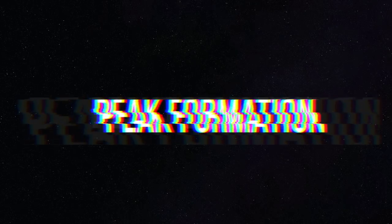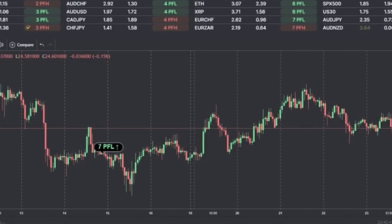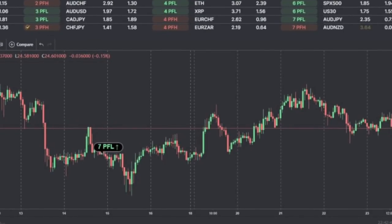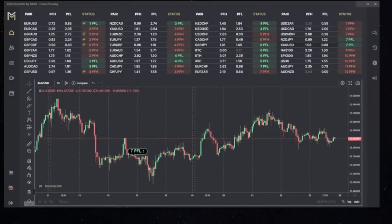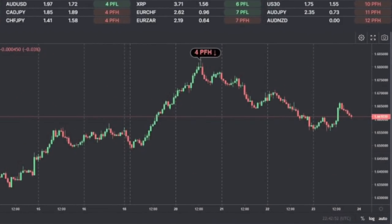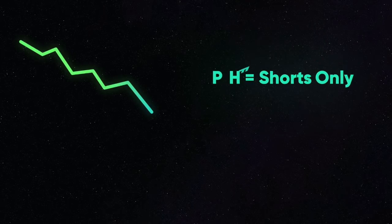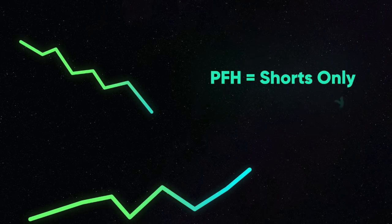There's something called a peak formation. A peak formation is the start of a new trend. As an example, if you see that silver says PFL, that means peak formation low, which means it's the start of a bullish market. If you see PFH, that means peak formation high — it's the start of a bearish market. In other words, if you see PFH, you only want to get into short positions, and if you see PFL, you only want to get into buy positions.